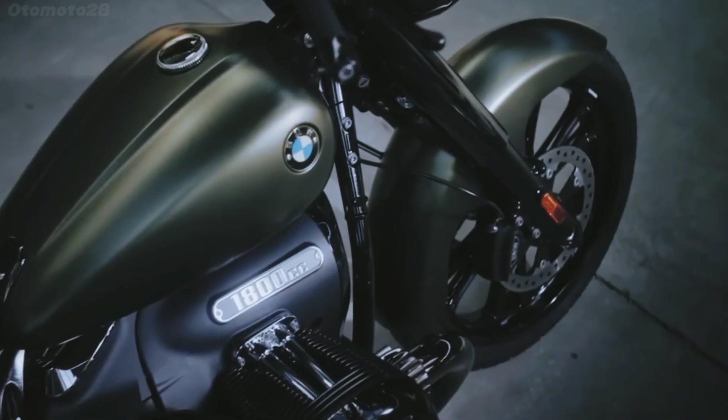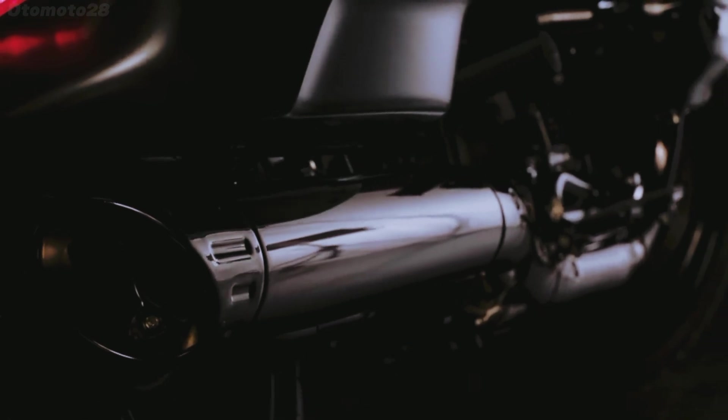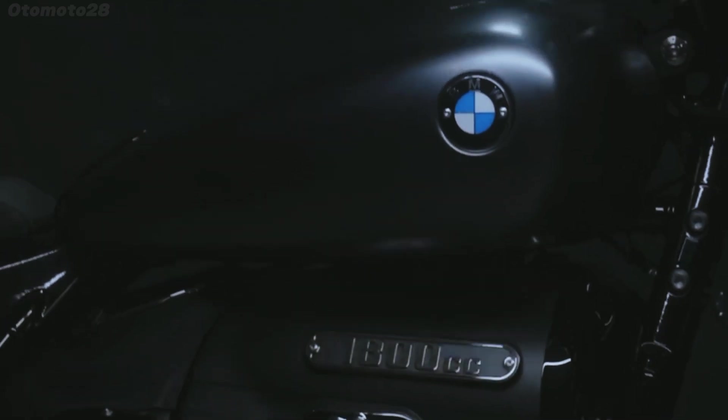And after a decade in production, the marque has now revealed the next evolutionary step of the R9T with the heavily revised BMW R12-9T.